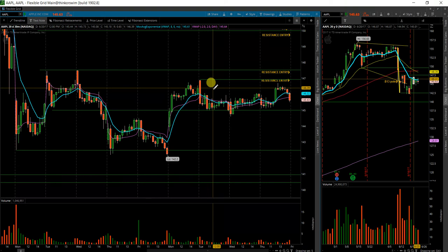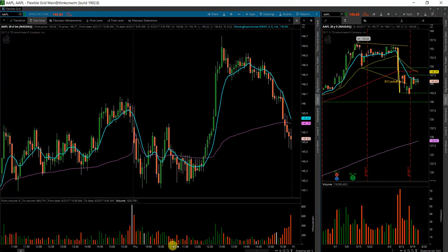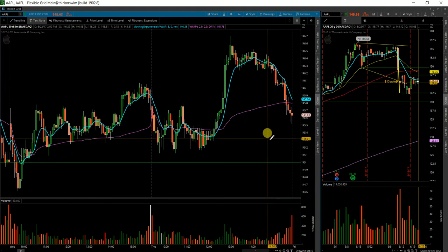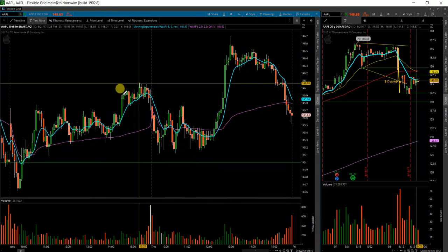Nothing really to enter here on the open tomorrow if it doesn't do anything spectacular. We'll watch for a significant spike in volume to possibly determine which direction it is going to go. But as of right now, it's a huge indecision candle right at what should be a resistance.